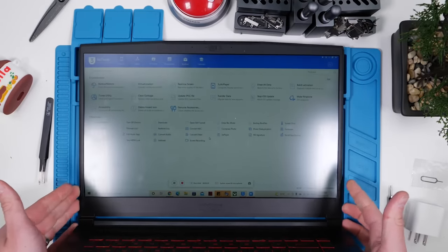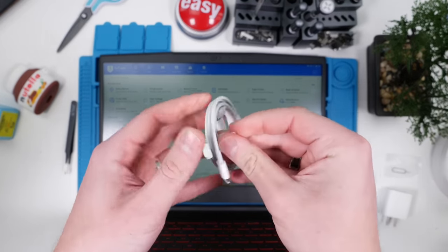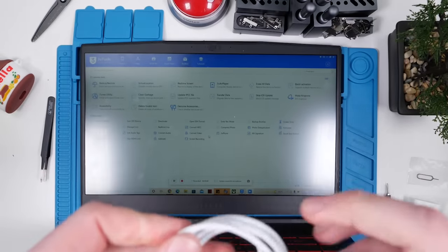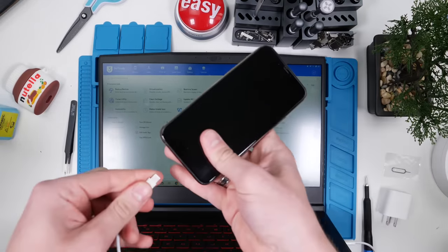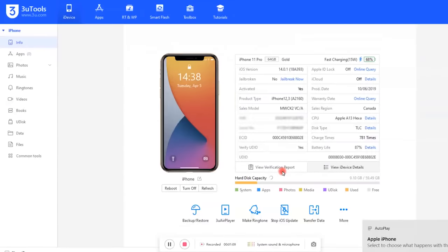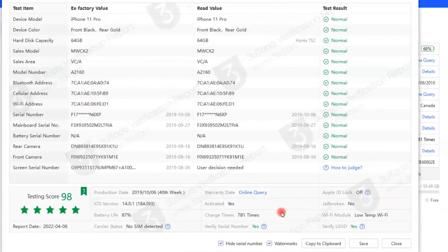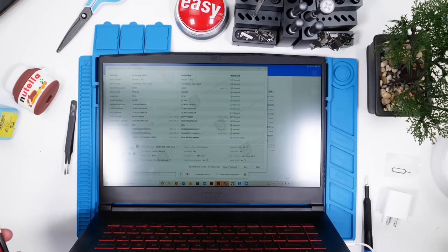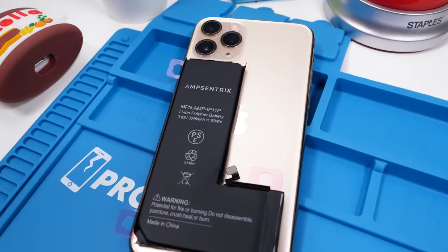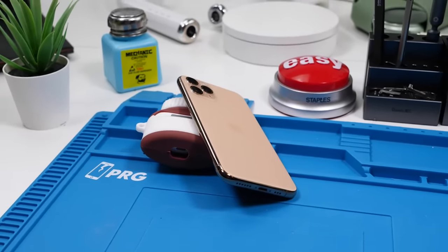The next step is to put this through 3U Tools. We'll plug in the data cable and plug in our phone. On 3U Tools, we click iDevice and pull up a verification report. The verification report came up perfect — according to it, the rear camera, front camera, and battery have not been changed. That doesn't mean the back glass or some other components haven't been changed; we'd have to open it up to find that out.